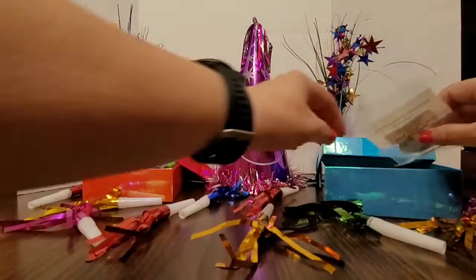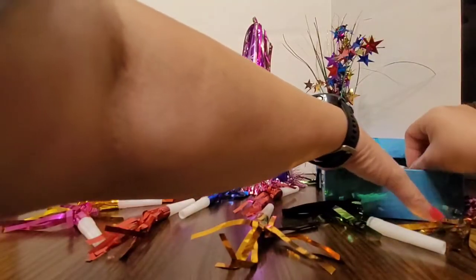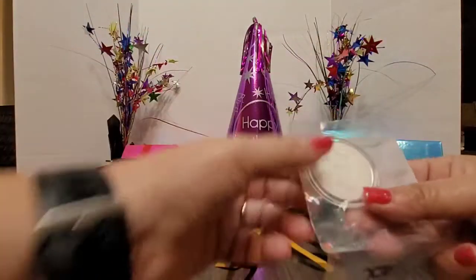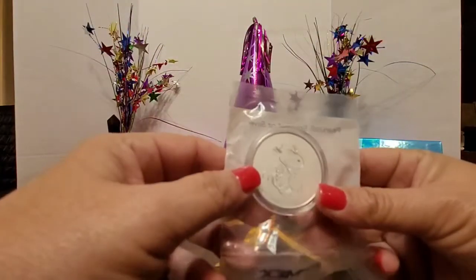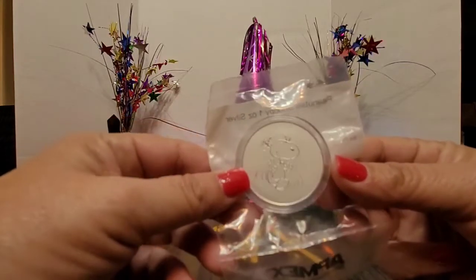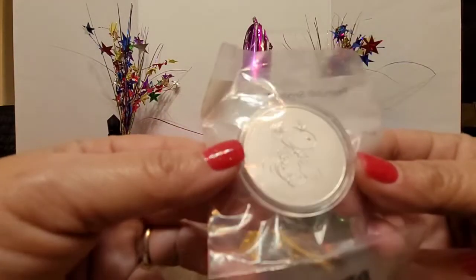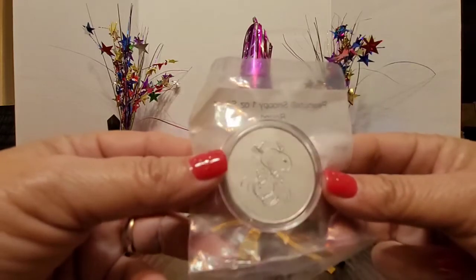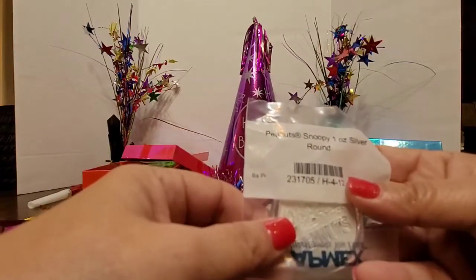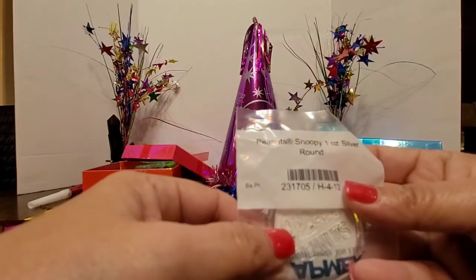And the last thing that I got, also from Abmix — I'm a big Snoopy fan. So I went ahead and picked up a Peanuts piece. I already have the Charlie Brown but what is Charlie Brown without Snoopy? So I picked up Snoopy — here you go — the Peanuts Snoopy one ounce silver round.